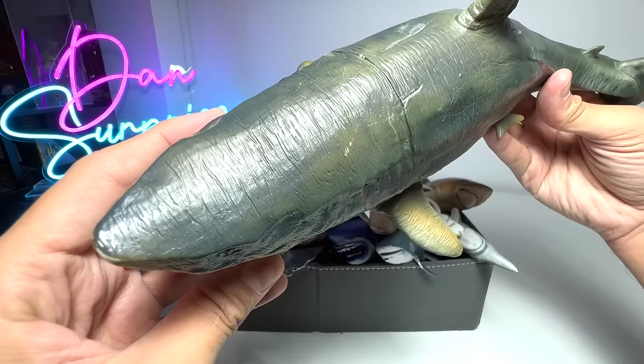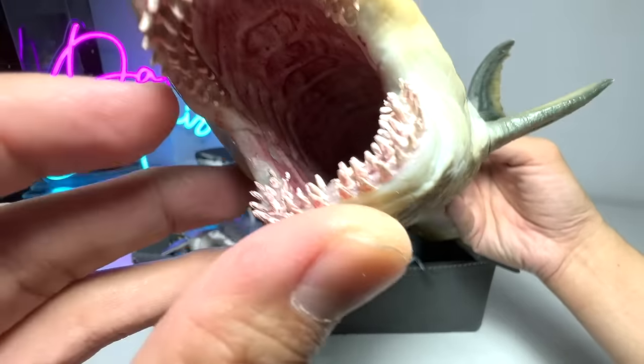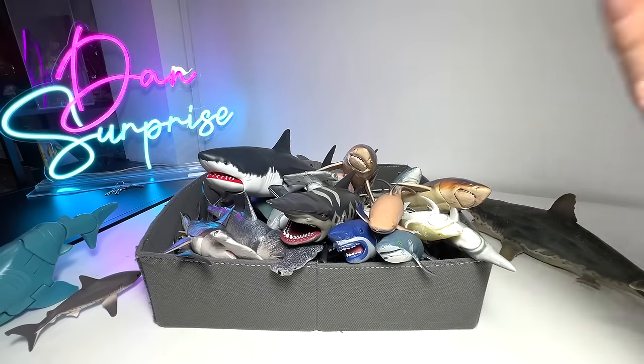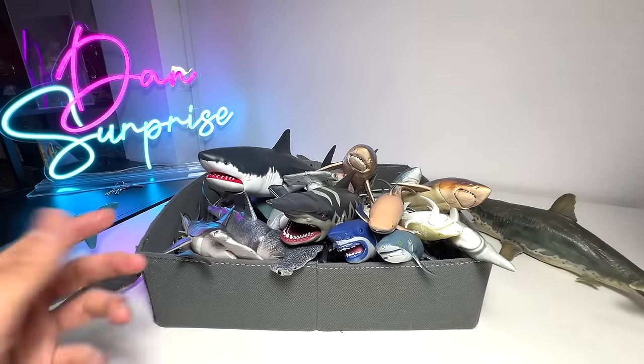You guys know that Megalodons are actually able to regrow their teeth back when they lose a tooth or even more.